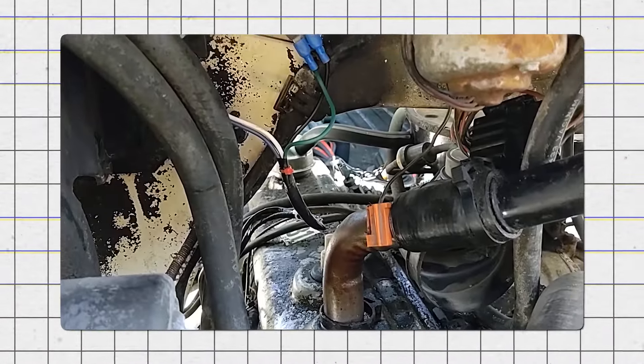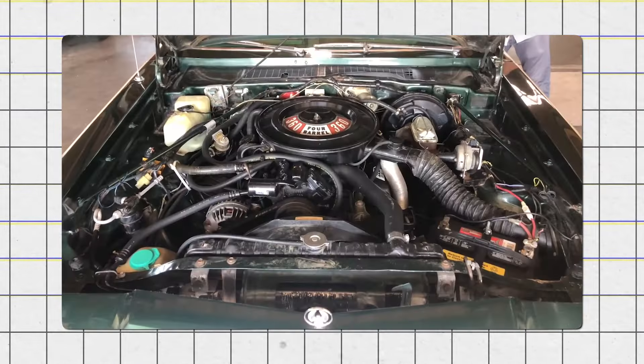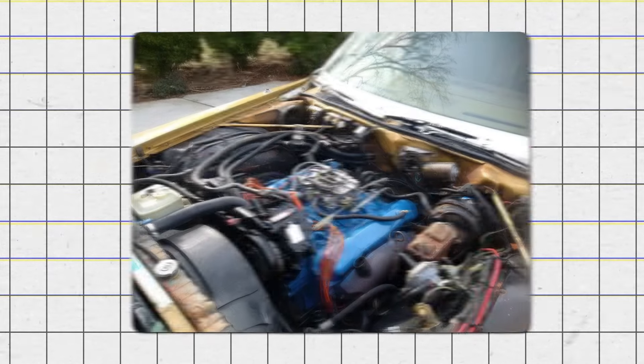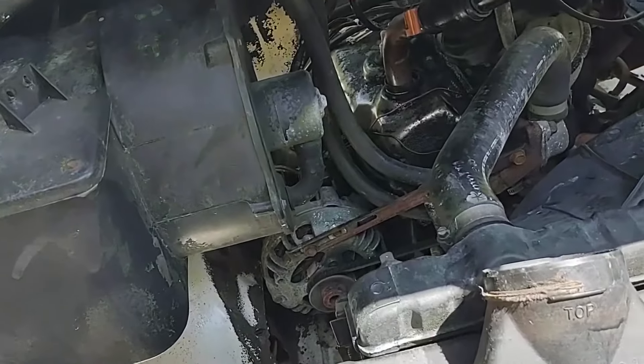Additionally, the complicated network of vacuum hoses needed careful maintenance, which many mechanics struggled with. These challenges resulted in poor engine performance, stalling, and difficulties starting the vehicle. These problems made the Leanburn V8 engines potentially dangerous, as sudden engine failures could happen while driving.